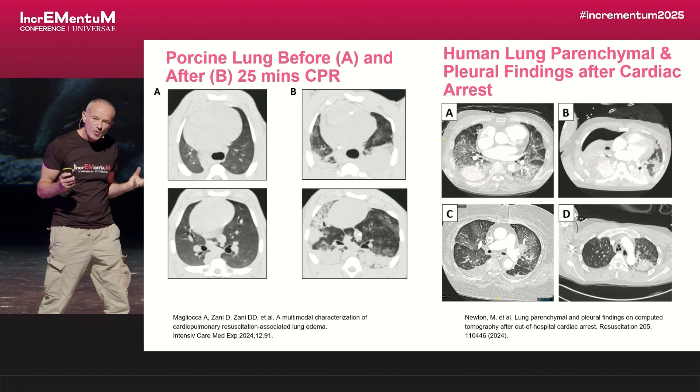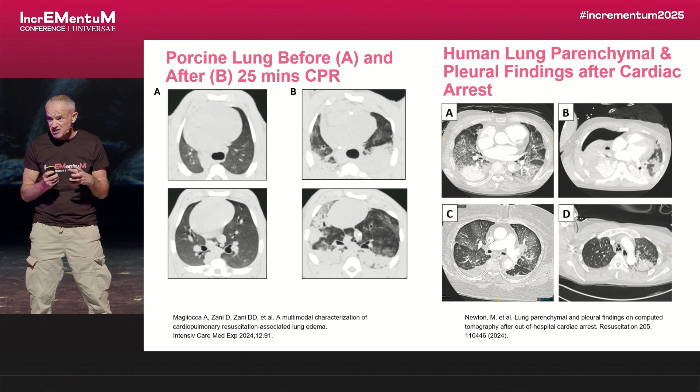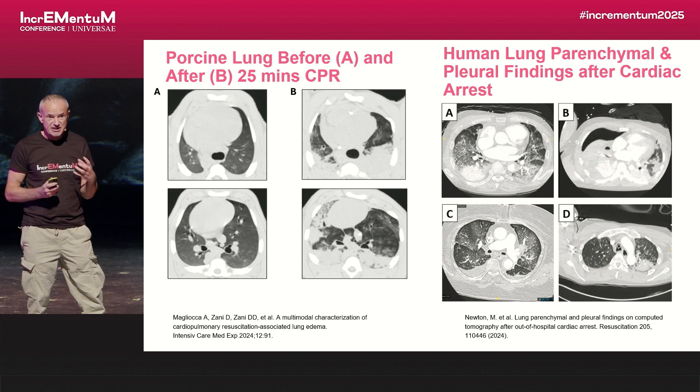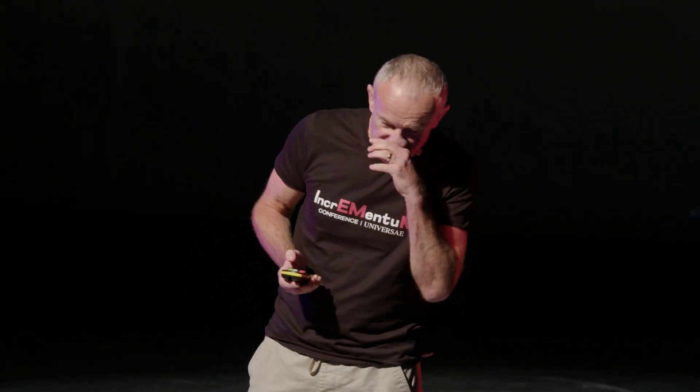If you couple that with hypoxic pulmonary vasoconstriction, it's actually really hard — because of so much shunt — to get that blood oxygenated when you're pumping it through the lungs. And even though we recognize that excessive ventilation is probably bad, we've really got to understand the consequences of underventilation.